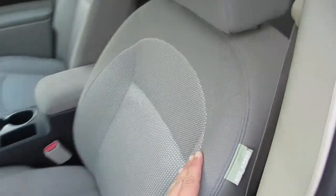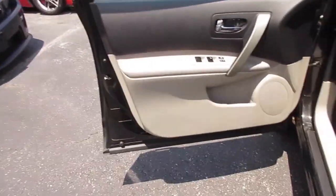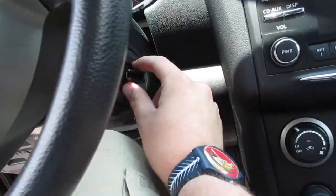So we'll go ahead and step inside. As you can see, this one is equipped with a very nice light gray cloth interior with a woven material in the middle of the seats that almost has some blue accenting to it, and it is a full power driver seat on the SV as well.